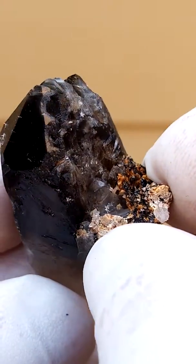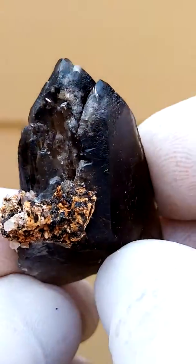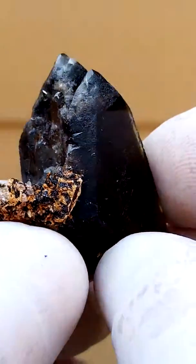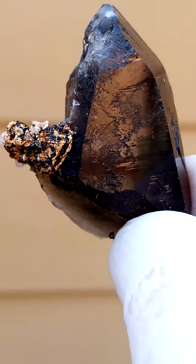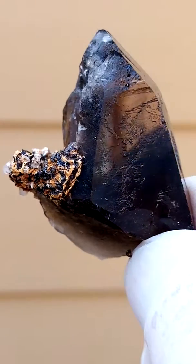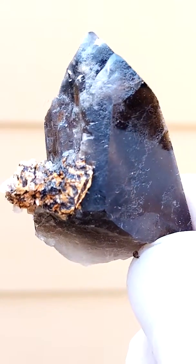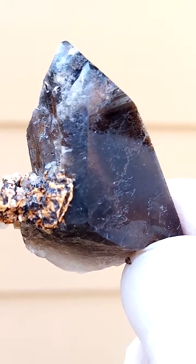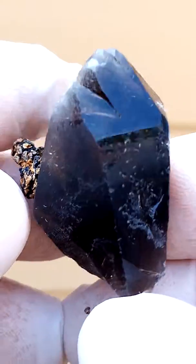Nice dark smokey. From Malawi, Mount Malossa — a relatively new site, and I think often under-appreciated, as the forms and the inclusions are really quite amazing.